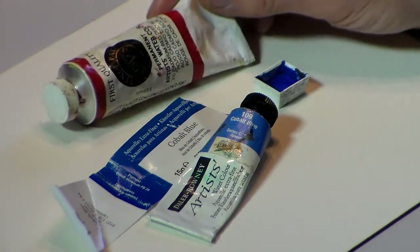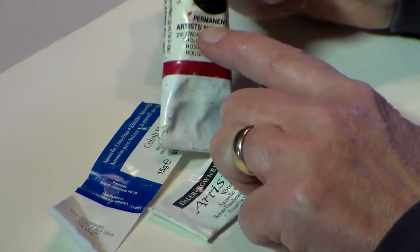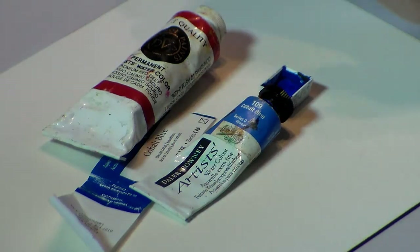Another thing to look for is artist quality. You can see that the paint says artist watercolor — that's what you're looking for. Don't buy student grade watercolor. Watercolor lasts a long time and there's no need to buy the cheaper materials.